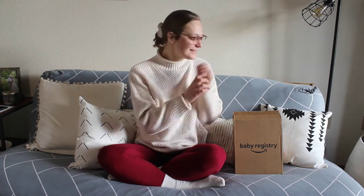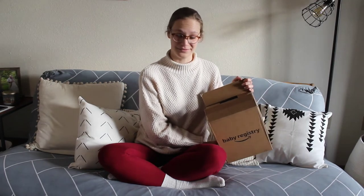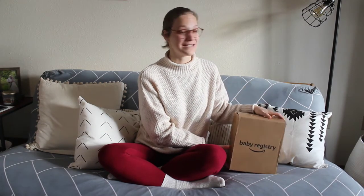Hi friends! On today's vlog I have another baby box bag for us to open, which is becoming one of my favorite things to do. This is my last one, I'm pretty sure, and today I have Amazon's baby box — but it's actually a bag that's in there, which is kind of funny.